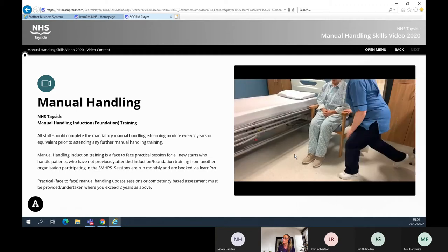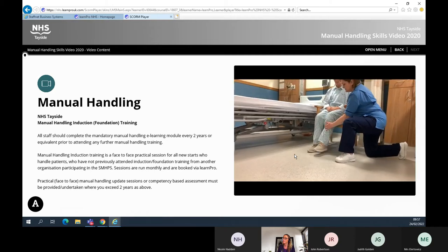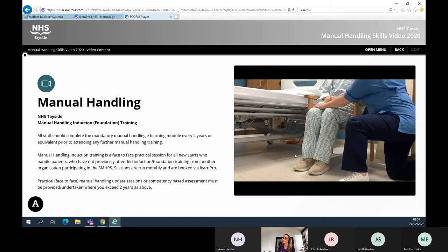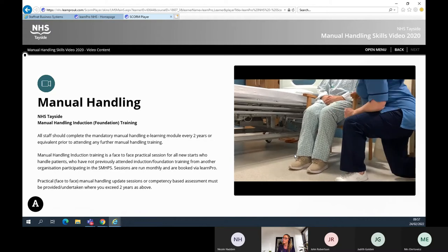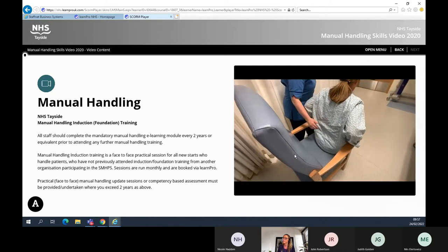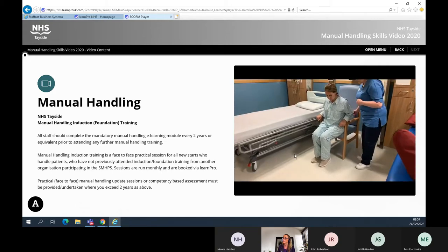The nurse can also adopt an open kneeling position, placing their hand on the patient's shins and thighs, then asking the patient to push against the nurse's hand. This allows the nurse to feel the strength the patient has in their legs in preparation to stand. Ask the patient to sit forward in the chair and hold onto the arms of the chair in readiness to stand.